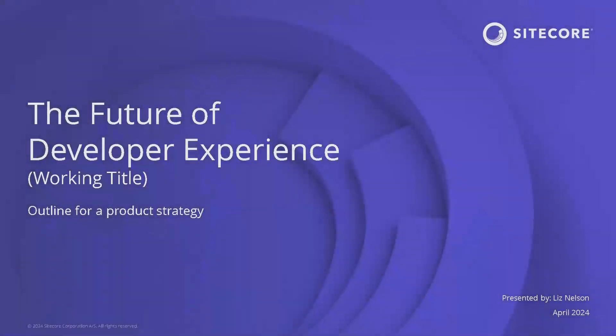Hi everyone. This is my first Sitecore talk. I've done a few user group talks on related developer experience topics, so I'm really excited today because now I actually get to talk about how all the things I've said in those other user groups are things we're actually building here at Sitecore. I called this 'the future of developer experience,' but I felt that was too ambitious, so I just kept this working title going. This is a principled outline to how we're approaching developer experience at Sitecore, particularly with XM Cloud.